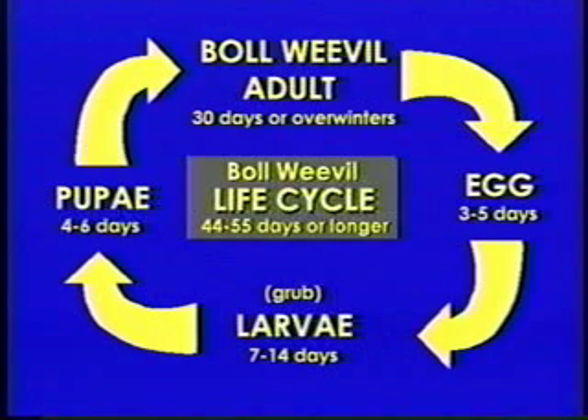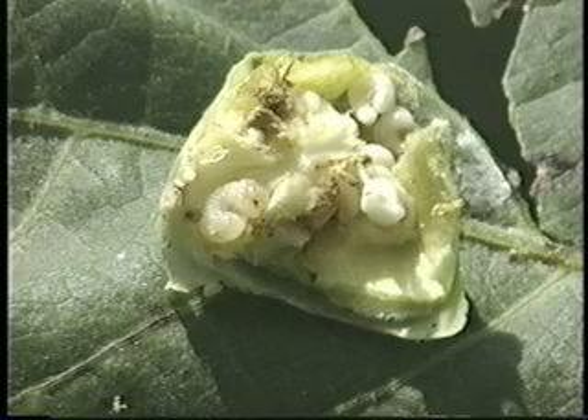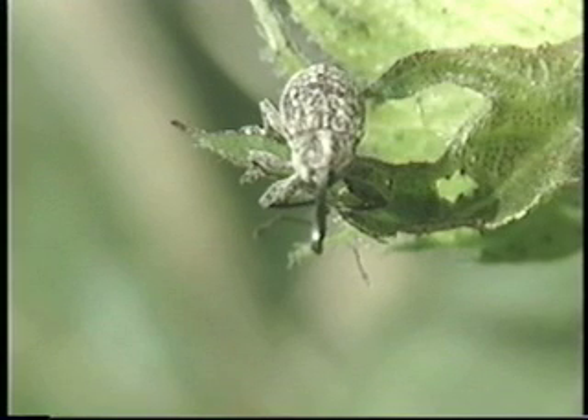When adult boll weevils emerge from cotton squares, they feed for three to seven days and then mate. The female prefers to lay eggs in squares one-quarter of an inch or larger in diameter, though egg laying can occur in small bolls as the season progresses. The eggs hatch into grub-like larvae in two to four days, and each larva feeds inside a square or small boll for seven to fourteen days before pupating inside the same square or small boll. The pupal stage changes into an adult boll weevil over the next four to six days. Adult boll weevil feeding damage is characterized by yellow, dry fecal pellets called frass, found outside the square but inside the triangular bract surrounding the square or flower bud.